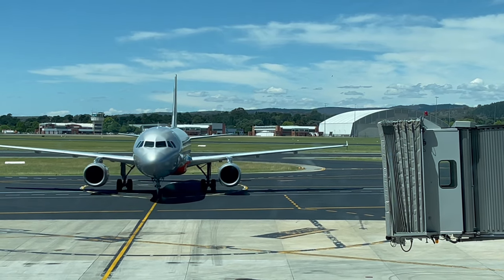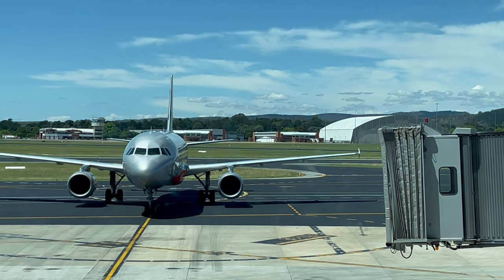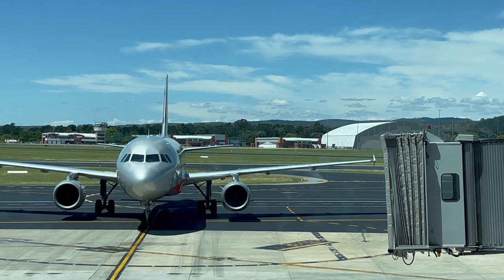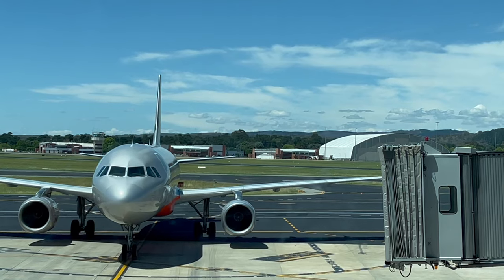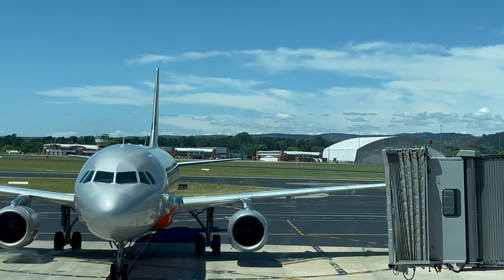Hey everyone! I'm so excited because I'm just about to go on vacation. As you can see, the plane is just about to arrive. It is going to be a three-day, two-night stay vacation. It is summertime here in Australia right now and we are going to be staying at a hotel which has a really amazing pool and a lovely beach right next to it. So it's going to be such a fun summertime holiday.